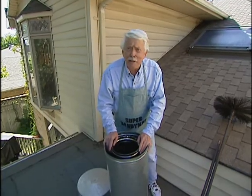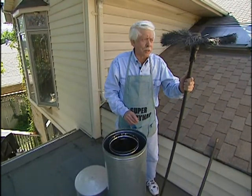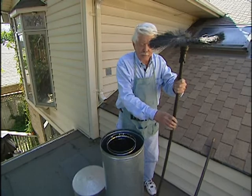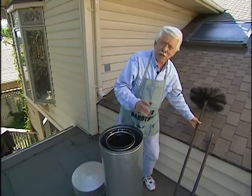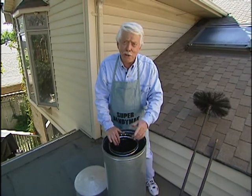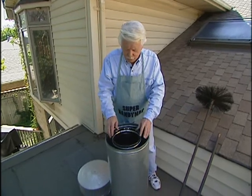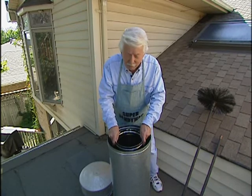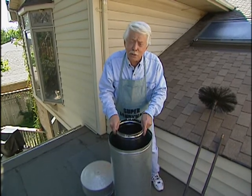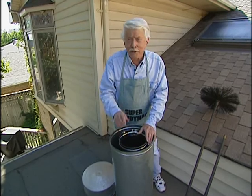Cleaning the chimney can be a do-it-yourself project. You can buy a flexible tool that can be added onto with extension handles. However, there are some downsides to doing it yourself: first, it's a dirty job; you've got to get up on the roof; and when working the brush in a chimney like this prefab, you can break one of those sections apart and have a fire hazard that you may not know about until your house burns down.